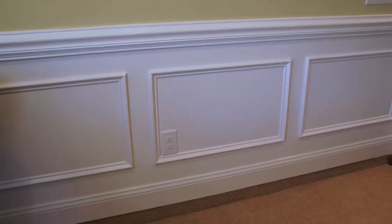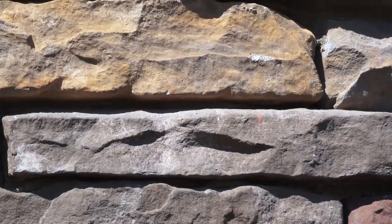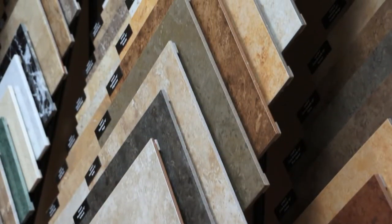Some of the features include wainscoting, three-piece crown molding, brick or stone exteriors, stainless steel appliances, double ovens, columns, transom windows, and hardwood floors. These features add value to your home, as well as elegant design.